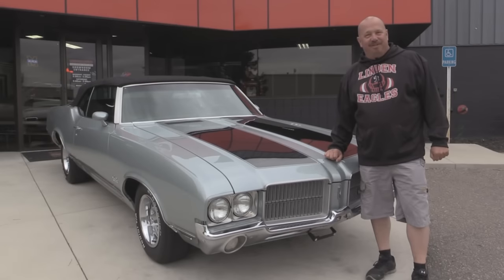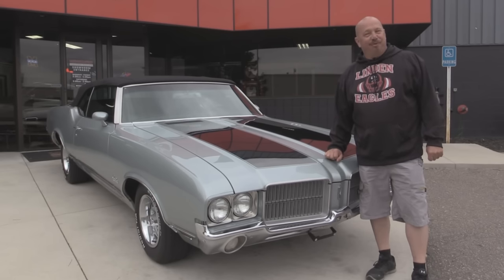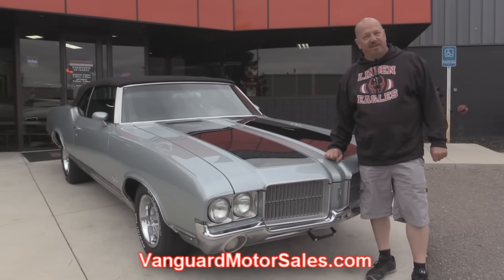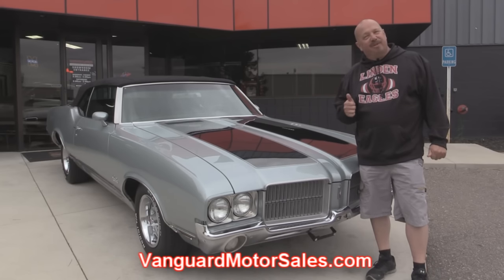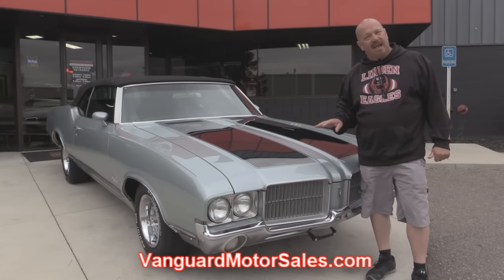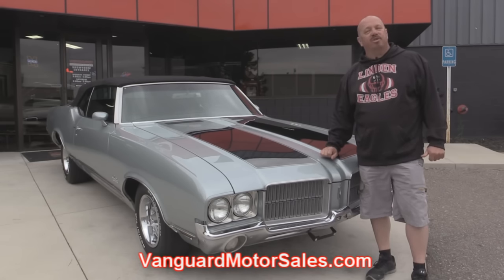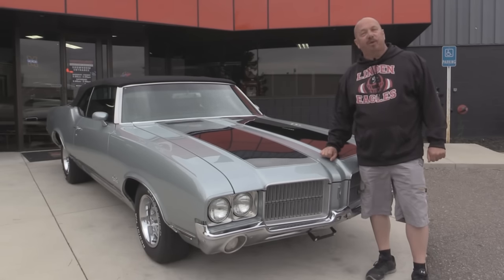We're outside now with the 71 Cutlass. This baby is sweet and if you want to see about a hundred pictures of her, go to our website at vanguardmotorsales.com. We're going to get this baby up on the lift so you can check out the underneath side. We're going to get under the hood, the interior, and the trunk. We're going to show you everything you want to see so you can make a really good decision on your muscle car investment. So come on up, let's check out this Cutlass.